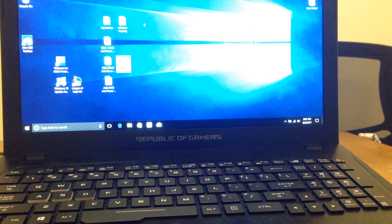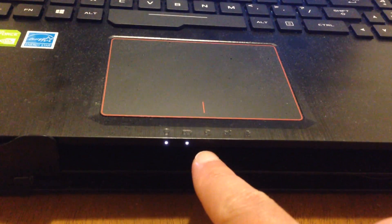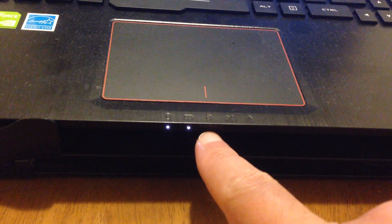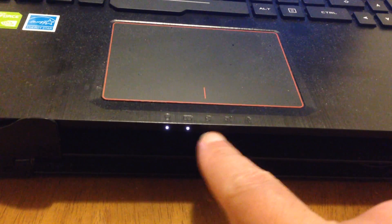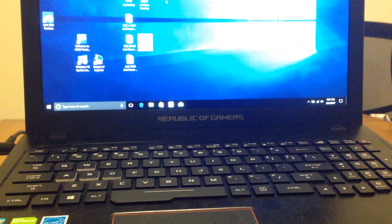Here we can see the lights — this blinking one is the indicator of the SSD. Right now the SSD is working, but when it was frozen, that light was not blinking, it was off. I fixed that problem and I will share how I did it.